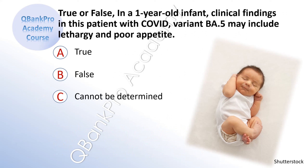True or false. In a one-year-old infant, clinical findings in this patient with COVID may include lethargy and poor appetite. A. True. B. False. C. Cannot be determined.